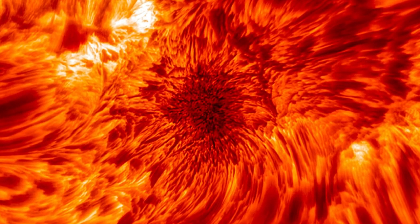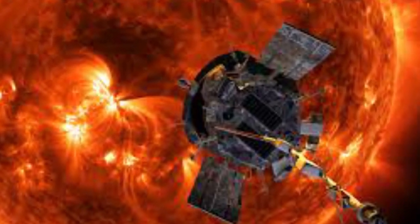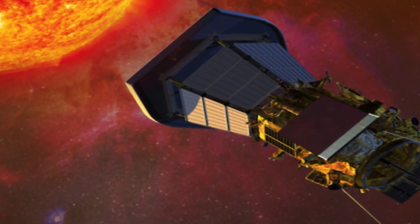The mission, which launched in 2018, is intended to study the Sun and reveal some of its mysteries. Over the course of seven years, the probe will travel through the Sun's atmosphere and come closer to the surface of our star than any spacecraft before it.